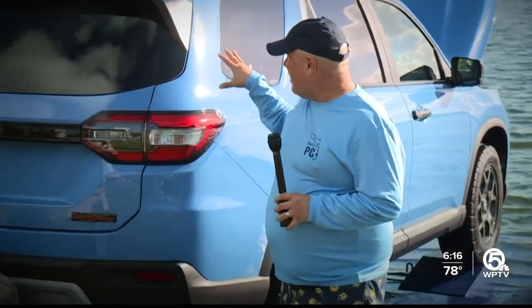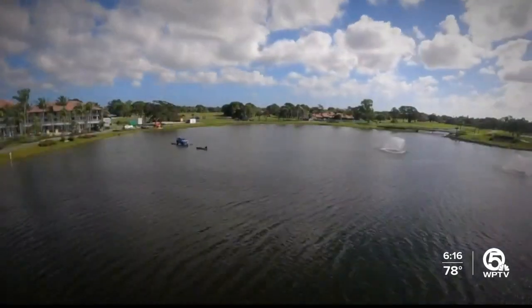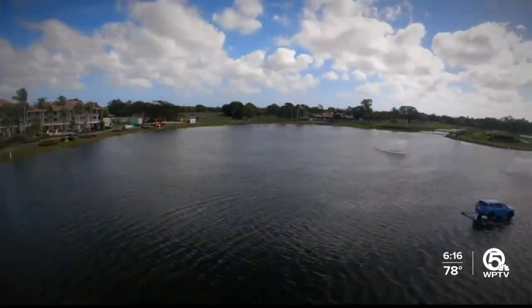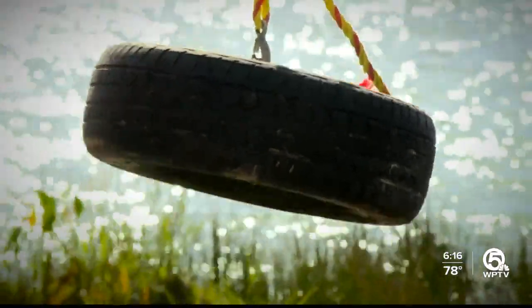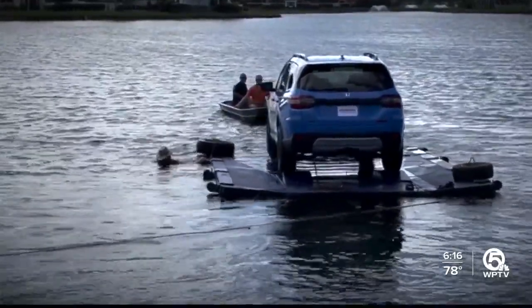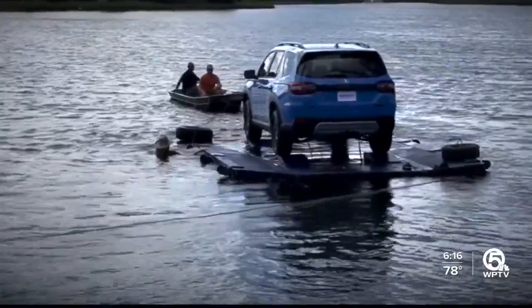Phase one was getting the car onto this barge. Phase two is tomorrow, where we float it out to the pond and get it in position for the Honda Classic. They tack on cement-filled tires — 24 tires, one by one — to make the raft disappear to the naked eye. They fight the elements; the wind is an issue, and the car turns in the water until they get it into the perfect position for the TV cameras.